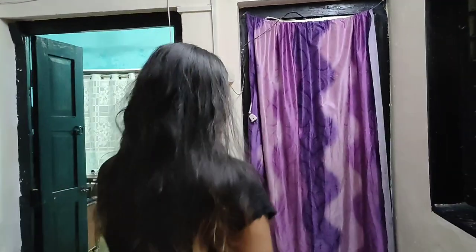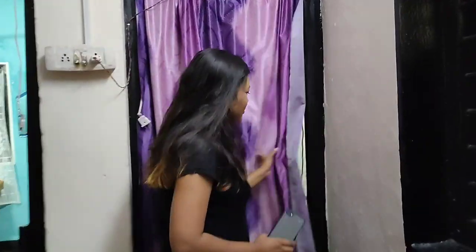You guys might be wondering where my washroom is because I didn't talk about it! So this is my washroom door. I can't show you the inside of my bathroom because there are very personal belongings in there, but that's my bathroom door beside my room.